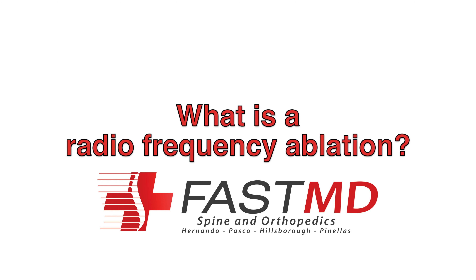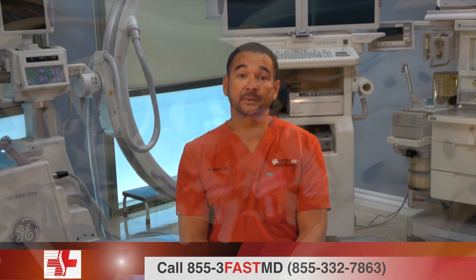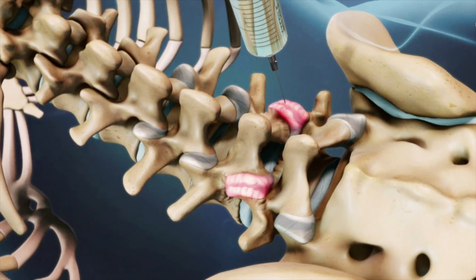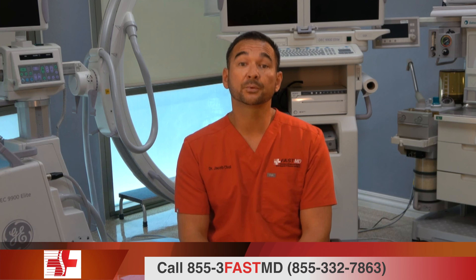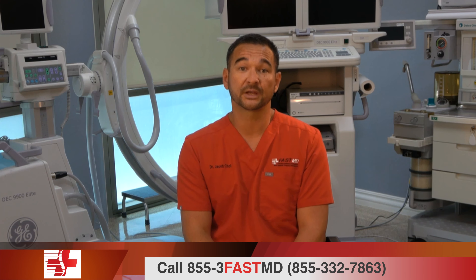Today we're going to talk about radiofrequency ablation. A radiofrequency ablation is an injection that we utilize to help prolong pain relief in the neck or the lower back. Prior to this injection, you would have had one or two diagnostic/therapeutic cervical or lumbar facet injections. If you experience no prolonged pain relief from the facet injection, we can move on to the next step, which is a radiofrequency ablation.